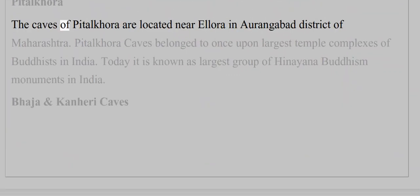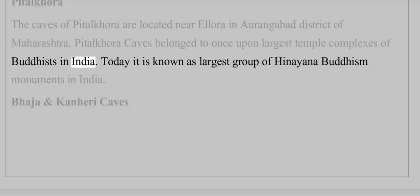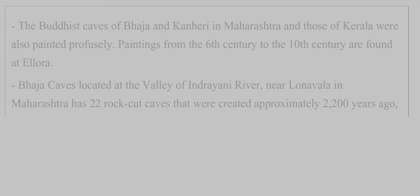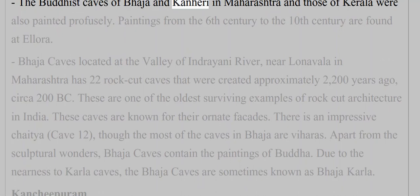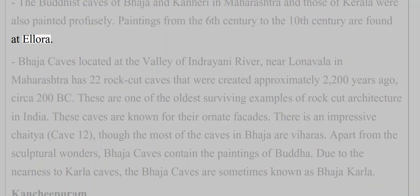The caves of Pitlakhura are located near Ellora in Aurangabad district of Maharashtra. Pitlakhura caves once belonged to the largest temple complexes of Buddhists in India. The Buddhist caves of Bhaja and Kanheri in Maharashtra, and those of Karla, were also painted profusely. Paintings from the 6th century to the 10th century are found at Ellora.